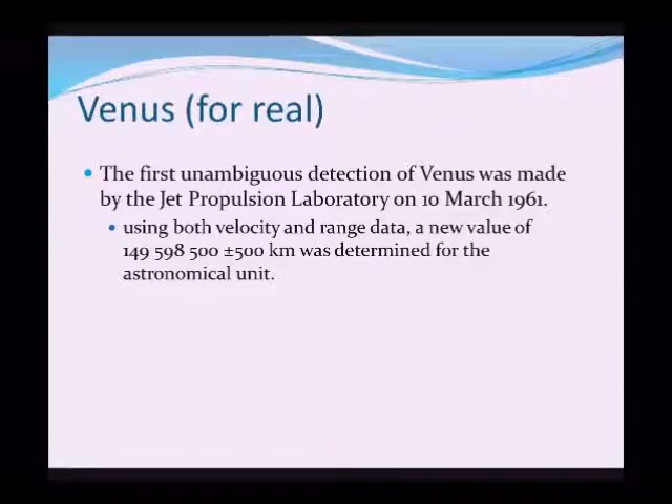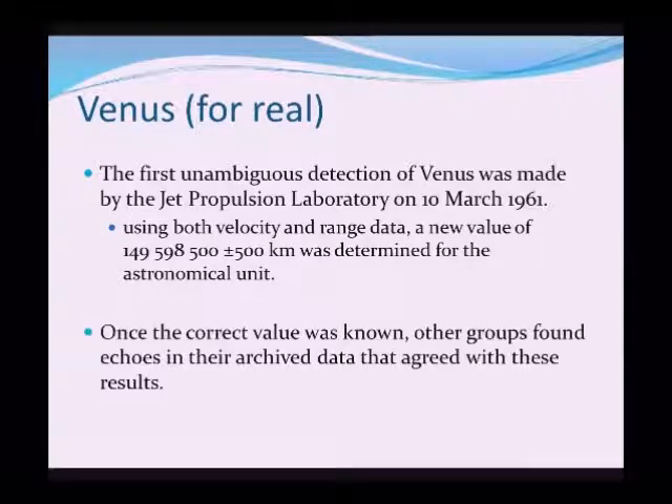The first real unambiguous detection of Venus is now known to be that made by the Jet Propulsion Laboratory on the 10th of March 1961, a year later. Using various types of data returned, a new value of 149,598,500 kilometers was determined and accepted as the new accurate value. Once this was published, all the other groups jumped on the bandwagon, and by some strange coincidence all their archive data showed echoes that did actually agree with these results.